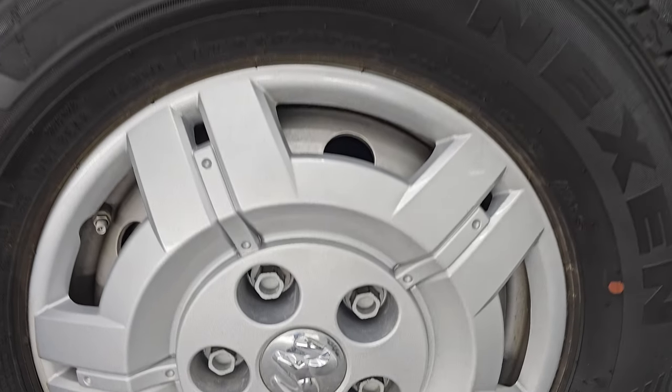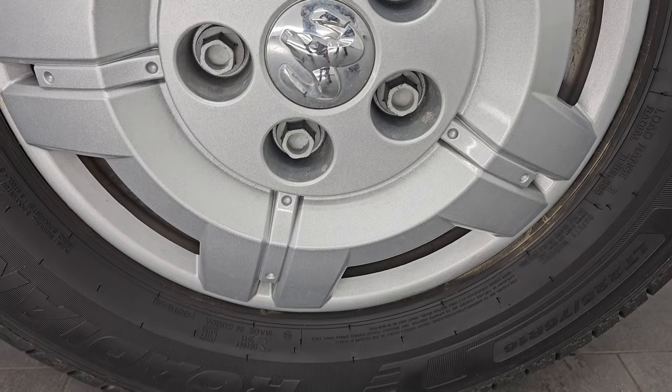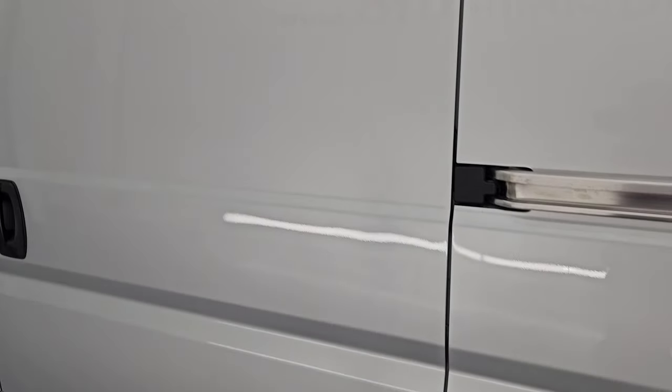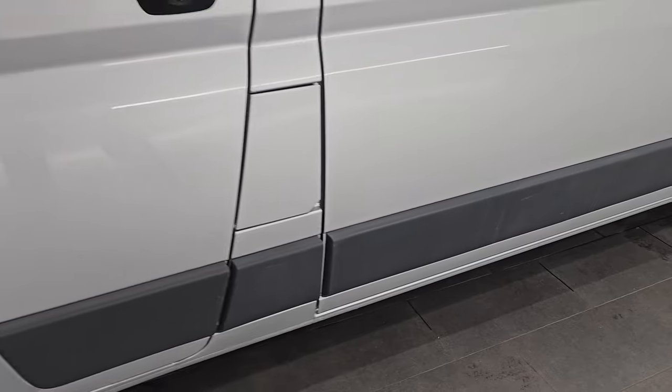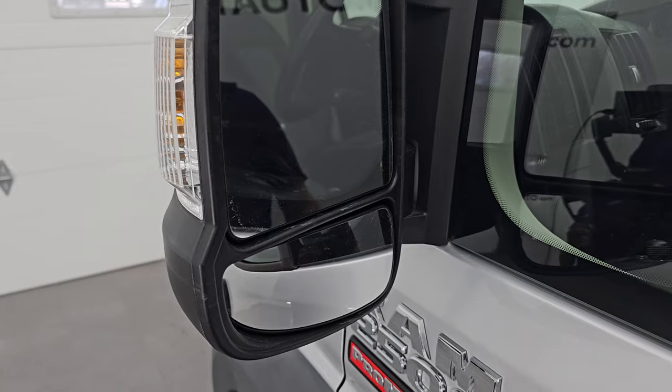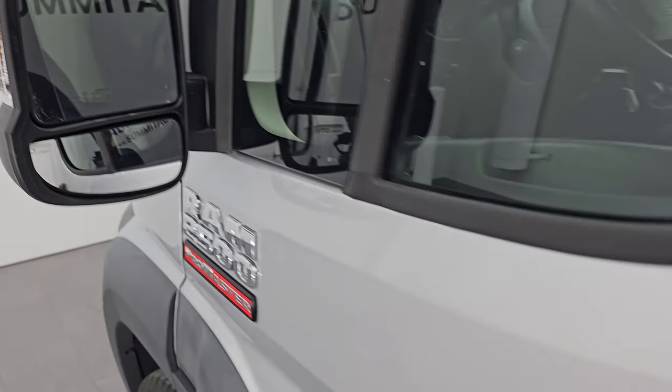A lot of times these vans can come in really beat up, and this one is not — it's in exactly the opposite condition. Very, very nice. I've seen new vans not be as nice as this one on the outside. The driver's side door looks really nice. Built-in directional signals, and these are heated mirrors.